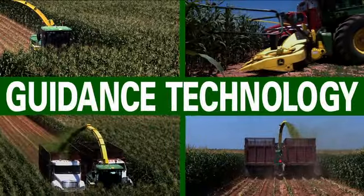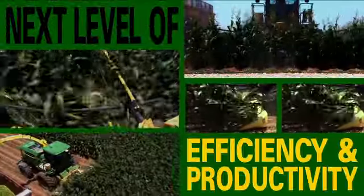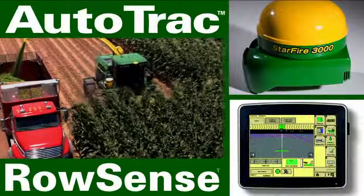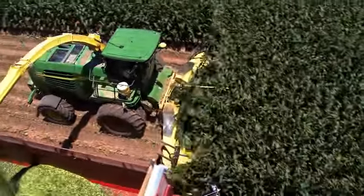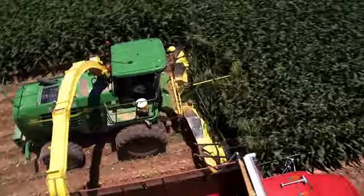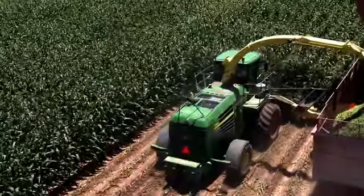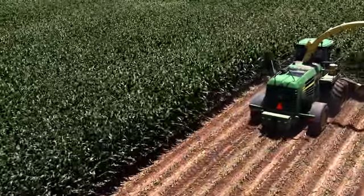Introducing guidance technology that can take your self-propelled forage harvester to the next level of efficiency and productivity. It's AutoTrack RowSense from John Deere. AutoTrack RowSense fuses satellite guidance data from your StarFire receiver with information from the sensor on the corn head to provide pinpoint guidance accuracy that matches exactly how your rows were planted.